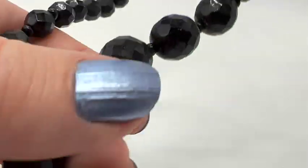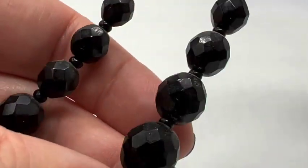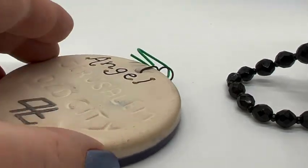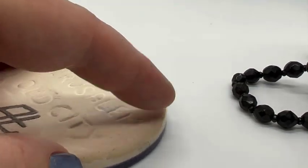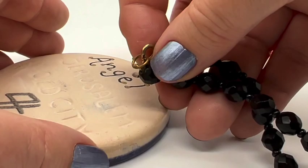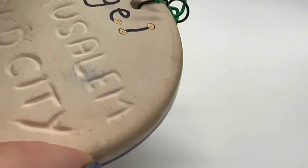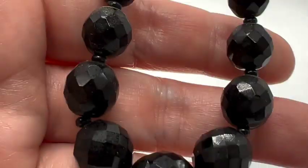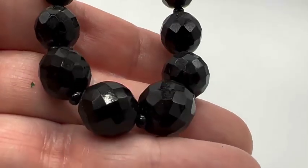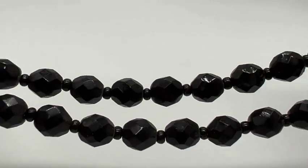I got this necklace thinking it might be jet. Now it may be French jet, which means black glass, or it may be actual jet. We're going to take a look to see if it's real jet. So what we do is take a piece of unglazed or unpainted ceramic and scrape some of the bead off. If it leaves a black mark, then it's real jet; if it doesn't, then it's just glass. So let's see — no, it didn't leave a mark. So this is just glass. Still very, very pretty. I like it. I love the facets on this one and the spacer beads. Really pretty necklace.